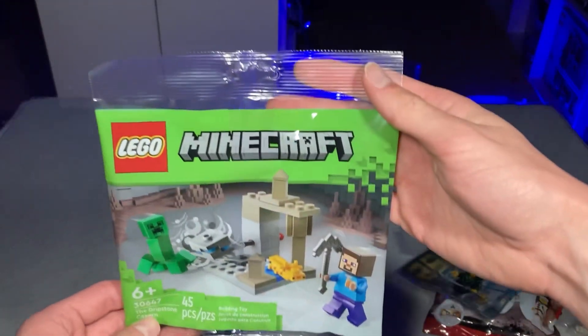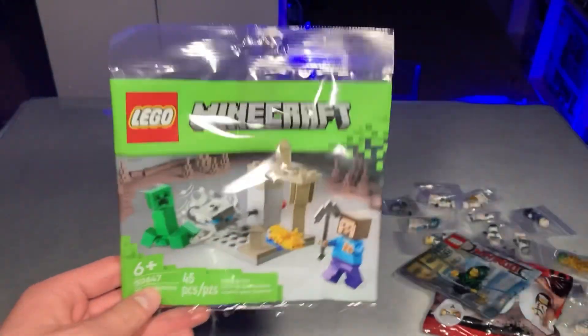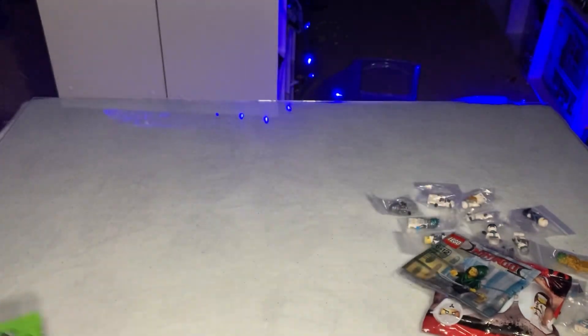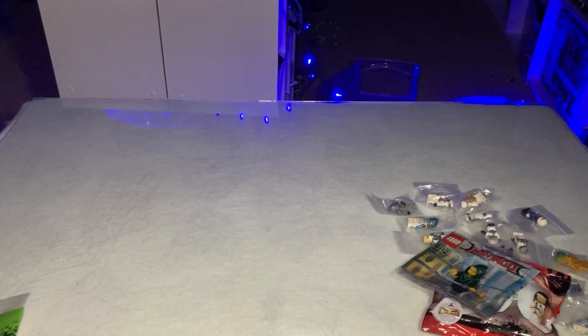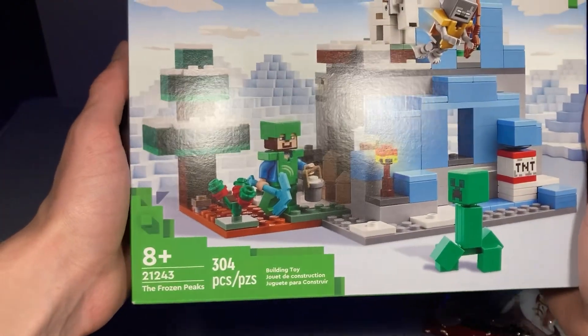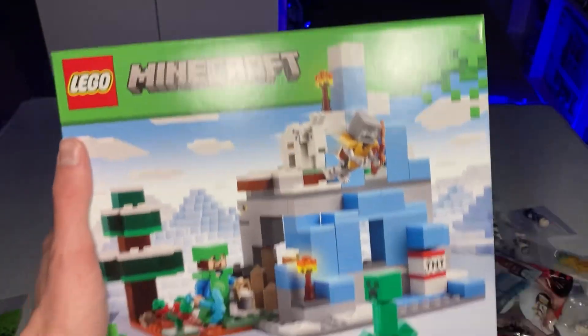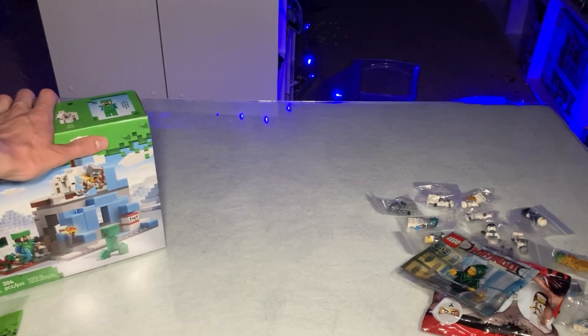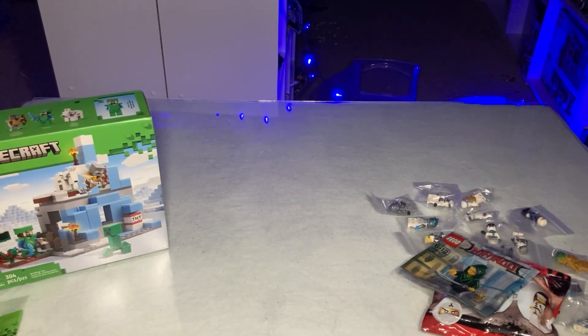The next poly bag is a brand new Minecraft poly bag I spotted over at Target and could not resist — it looks amazing and I cannot wait to get that built. Next up is the Minecraft Frozen Peaks set. I didn't pick this one up in January and finally pulled the trigger because I think it looks like a great set. I'll have a review on that in a couple of days.